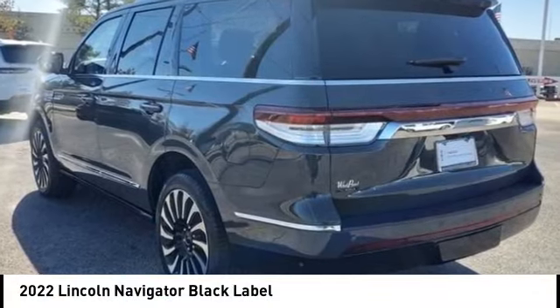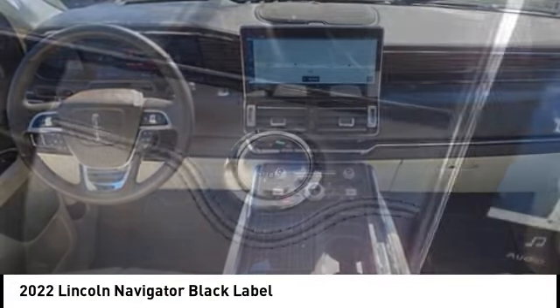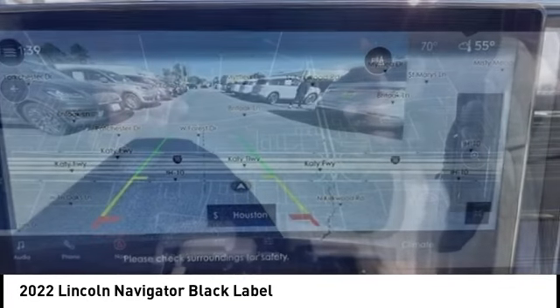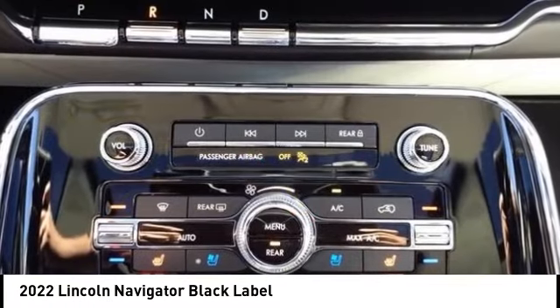Stop by and take a look at the 2022 Lincoln Navigator. The Lincoln Navigator offers over 100 cubic feet of cargo space, three rows of seating for up to eight passengers, and best-in-class legroom. This luxury SUV is powerfully persuasive.